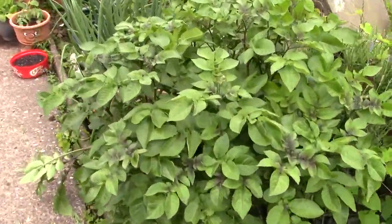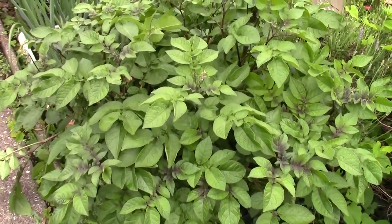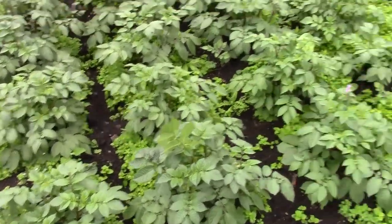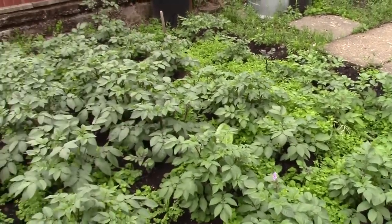Potatoes — Red Duke of York. Also Red Duke of York over here. And these, which need weeding like the wind — Blue Danube.